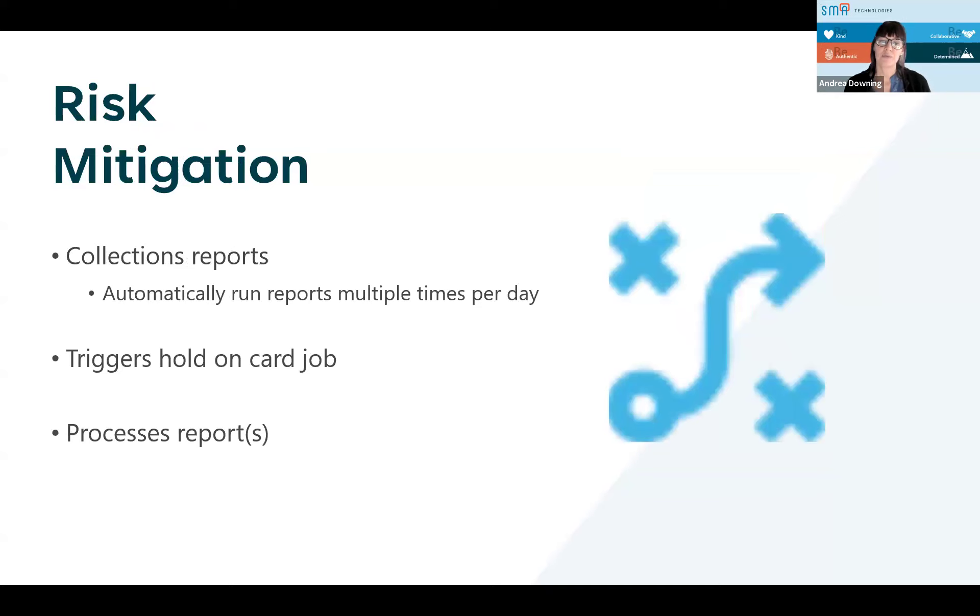Last thing is risk mitigation — this is huge. One thing that I set up during my tenure at the credit union was collections reports. Before we had OpCon, we were running collection reports at 7 p.m. every night, seeing who became due, who became overdue, who went out for repo. After OpCon, we were running it probably 20 times a day. Loans become due, loans become overdue throughout the day based on the time of day. You want to take action as soon as possible — let's say you have a repo, you don't want to wait two, three, four days on that.